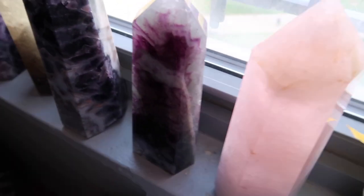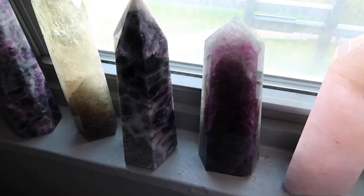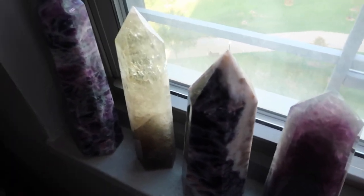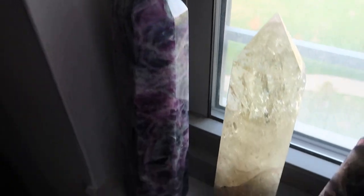Let me show you the fluorite in a darker space — it has not lost its coloring at all. It still has the beautiful greens, purples, and banding. So I have my fluorite, my rose quartz, and this beautiful dream amethyst — just look at those deep purples. It has not lost its coloring at all. I do get sun through this window, but not enough for these crystals to lose their color. I also have another beautiful fluorite piece right here.